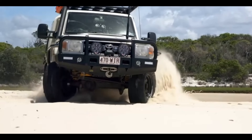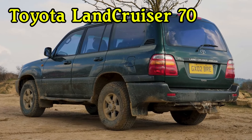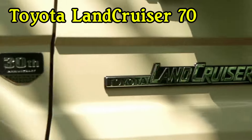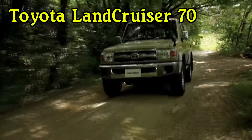Number one: Toyota Land Cruiser 70. Ground clearance: 11 inches. Average maintenance cost: $843 per year. Estimated maintenance cost during first 10 years: $6,782.